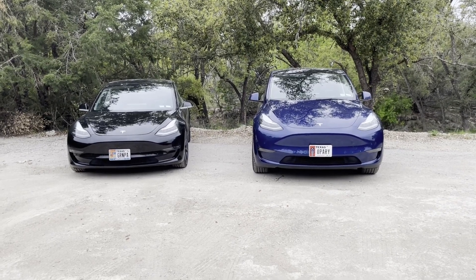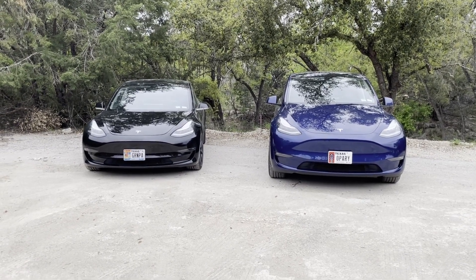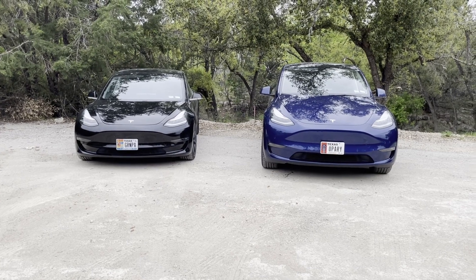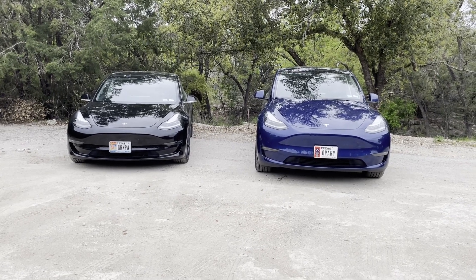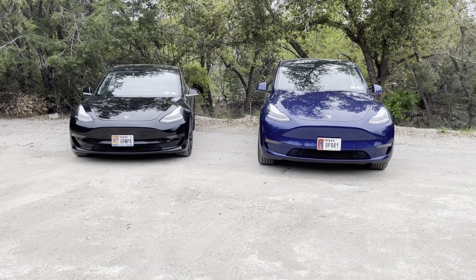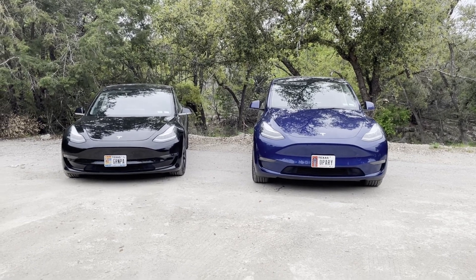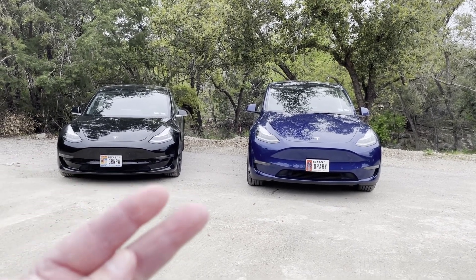On the highway at 70-80 miles per hour, these cars make around three and a half miles per kilowatt hour. Around Lago Vista, depending on whether I'm going into town or coming back home, I'm getting better than four miles per kilowatt hour. Miles per kilowatt hour is similar to MPG, except the energy unit is actually much smaller than gas. There are two reasons I'm biased toward Tesla: one is energy efficiency, and the second is the charging network.